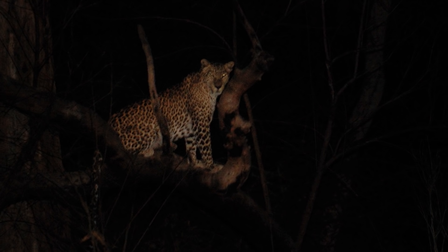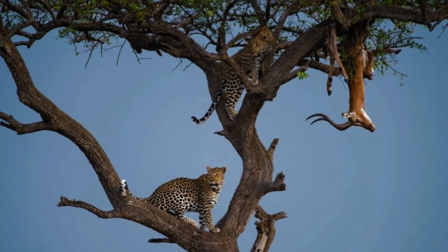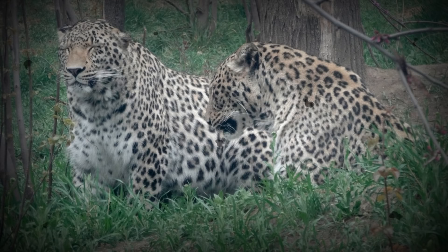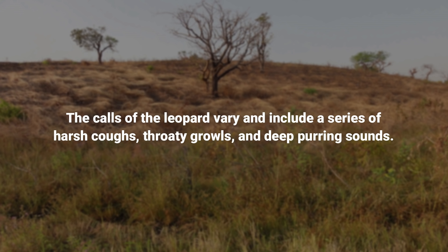The leopard is a solitary animal of the bush and forest and is mainly nocturnal in habit, although it sometimes basks in the sun. It is an agile climber and frequently stores the remains of its kills in the branches of a tree. When leopards accidentally encounter each other, they can engage in a fight. Usually, the animal emits a rasping or sawing cough to inform other leopards of its presence. Home ranges of leopards usually overlap with each other, and the home range of a male leopard can often overlap with territories of multiple females. The calls of the leopard vary and include a series of harsh coughs, throaty growls, and deep purring sounds. The animal takes to water readily and is a good swimmer.